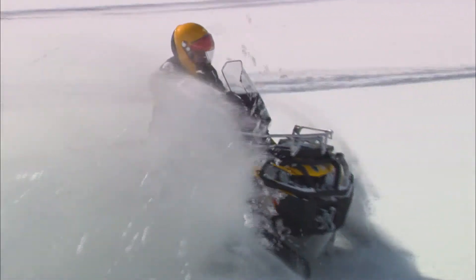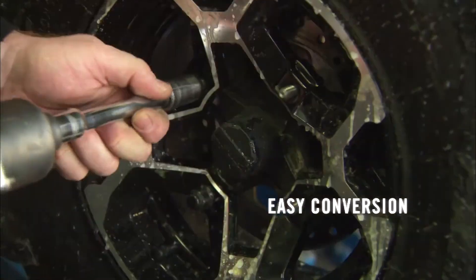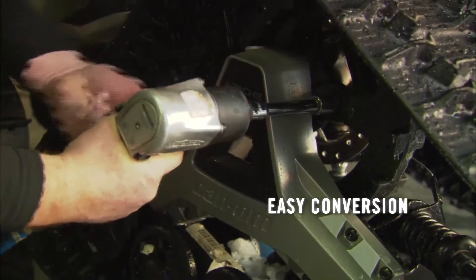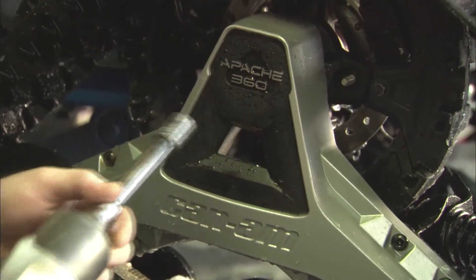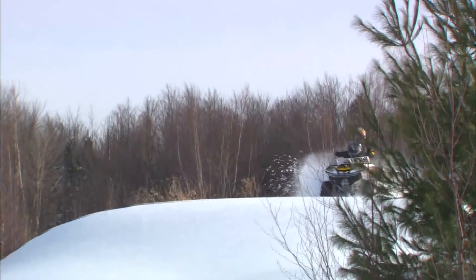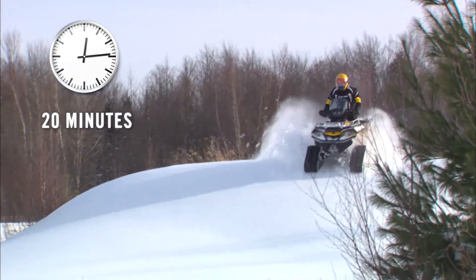You can now continue to work or play 12 months a year by replacing the wheel assemblies with tracks. For high traction, enjoy your vehicle any time you feel like it — virtually instantly — since the conversion from tires to tracks can be made in 20 minutes.